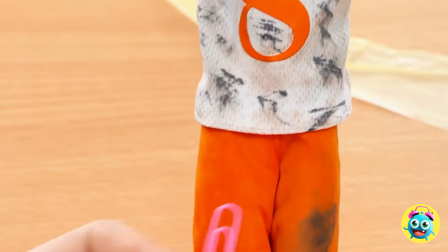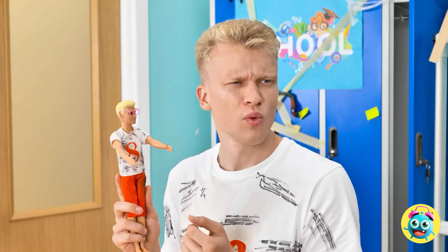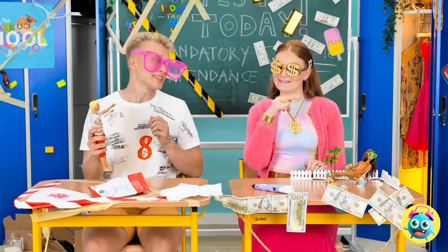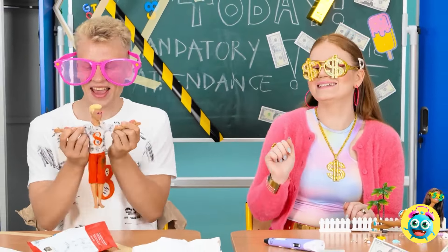I guess those are cute! He deserves to have a pair too! Hey, Alex! Want these? Perfect! They're all yours! Really? That's so nice of you! I've never had sunglasses before! How do I look? We've got some good looking dolls! I definitely agree with that! Go us! Okay, let's play!